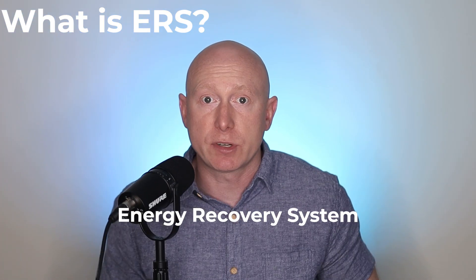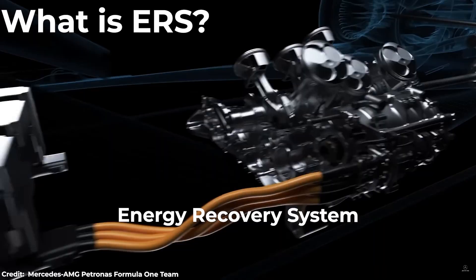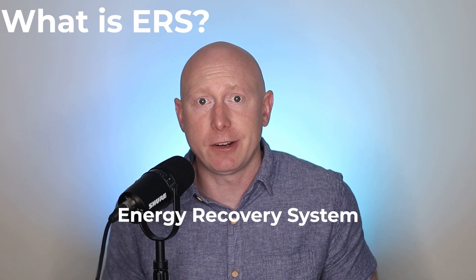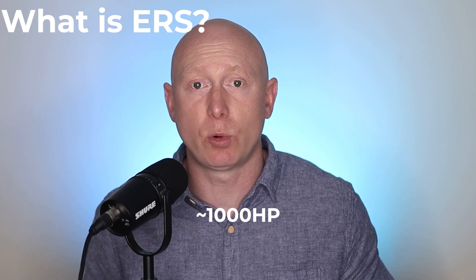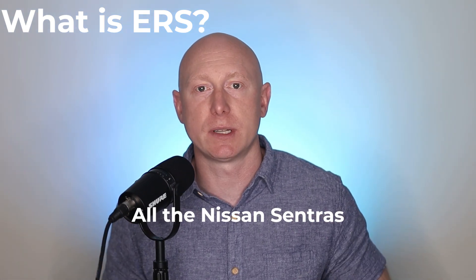ERS is a weapon that drivers can use for offense or defense, albeit with some limited capacity, because it's connected to a rechargeable battery, and when that battery is out of energy, it's got to recover — hence the name. With the aid of this electrical support, the top cars are able to produce approximately 1,000 horsepower, which is like a million Nissan Sentras.